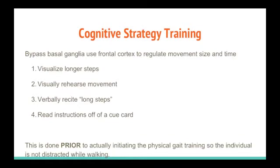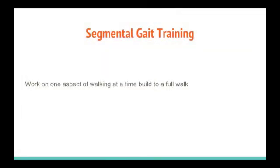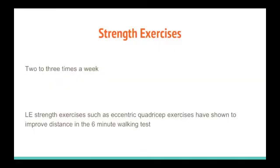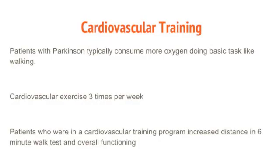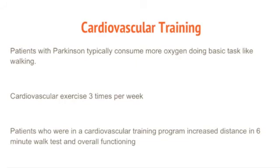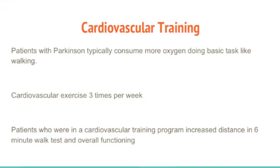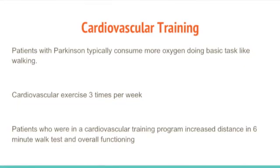It may be helpful to start gait training by breaking the steps of walking down into segments — for example, just working on taking one step or just working on standing up and sitting down. Flexibility exercises that focus on extension of the spine can help improve the forward flexed posture many people with Parkinson's experience, and can also help improve balance and range of motion to prevent falls. Strength exercises such as eccentric quadricep exercises have shown to improve distance in the 6-minute walk test. Individuals with Parkinson's typically consume more oxygen during everyday activities like walking, so cardiovascular exercises are also important, and patients in a cardiovascular training program have shown increased distance in their 6-minute walk test as well.